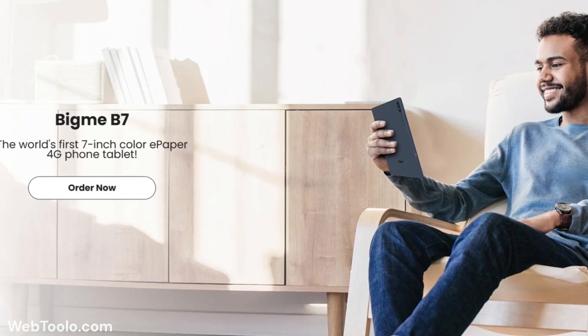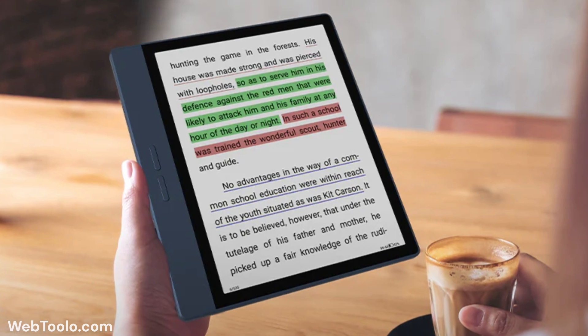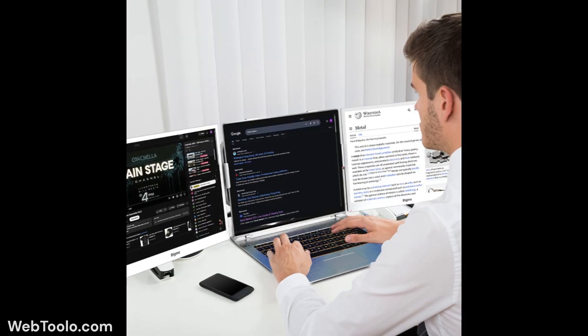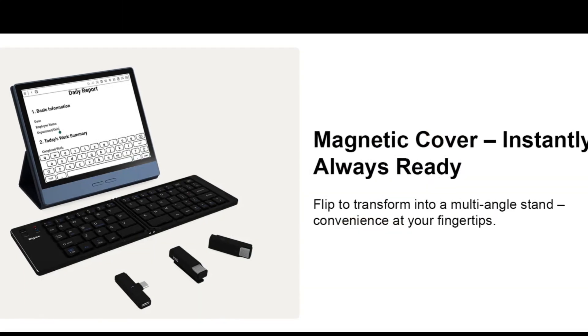BigMe has released two new e-ink color devices, both of which use Collider 3 with 300 ppi for black and white and 150 ppi for color. One is a 13.3-inch monitor called the B13, while the other is a 7-inch e-reader tablet called the B7.